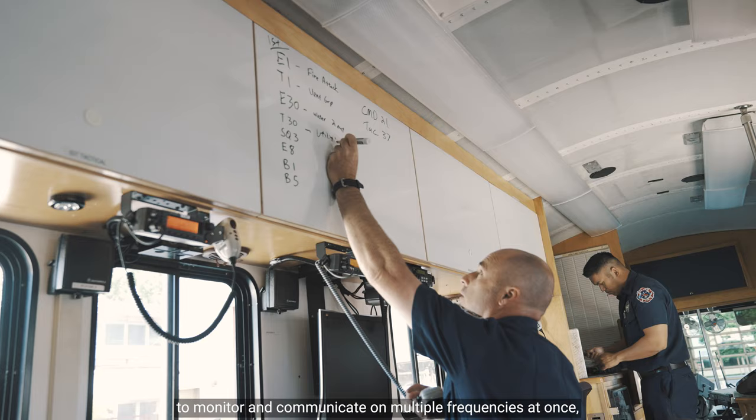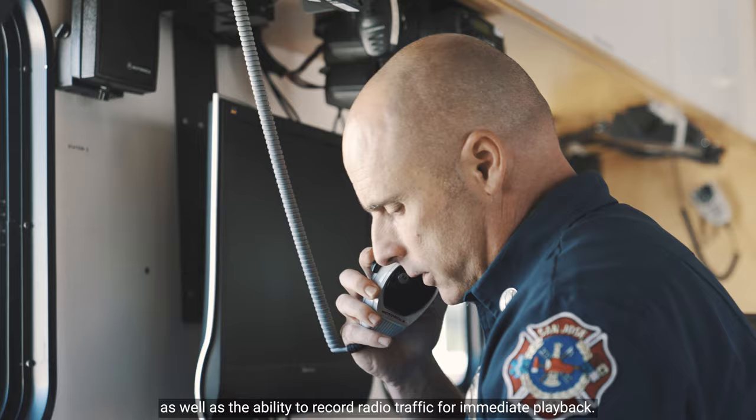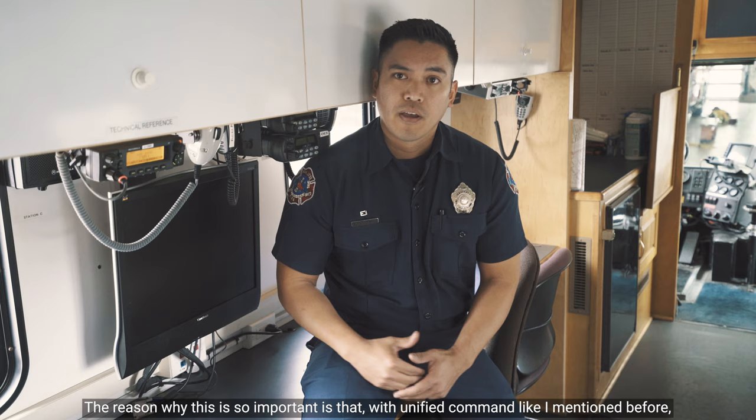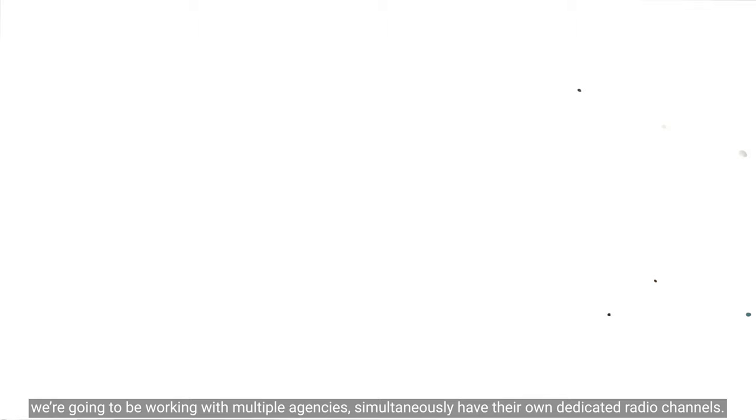We also have many radios scattered throughout the van that allow our chiefs to monitor and communicate on multiple frequencies at once, as well as the ability to record radio traffic for immediate playback. This is so important because with Unified Command, we're going to be working with multiple agencies simultaneously who have their own dedicated radio channels.